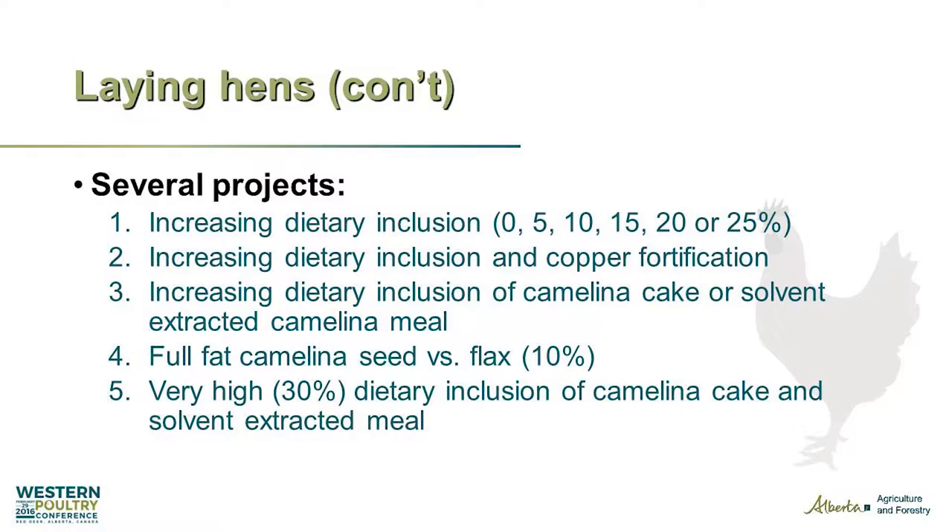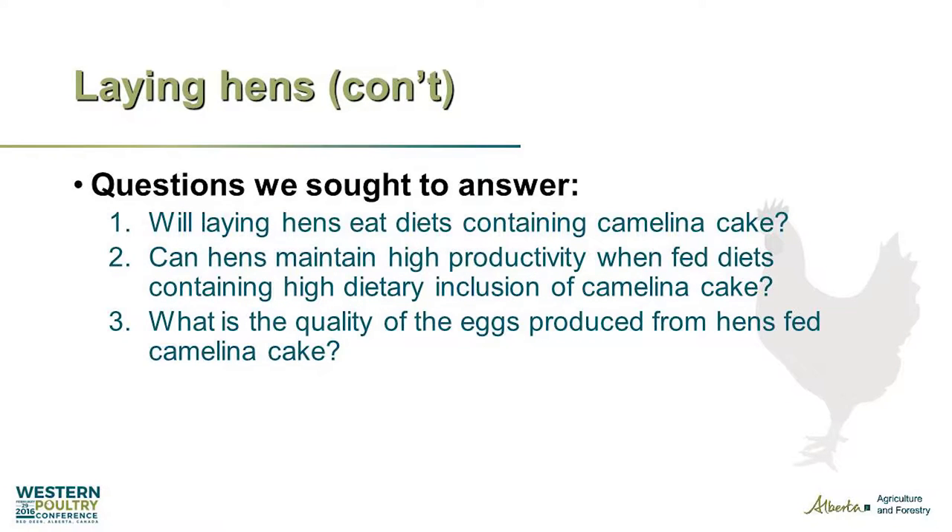We've played around a bit comparing camelina cake or camelina seed versus flax, but we're going to focus on cake. Last year we did our last camelina experiment with laying hens where we pushed it all the way to 30%. The three main questions we sought to answer were: will they eat it, can they maintain high productivity, and what do the eggs look like?